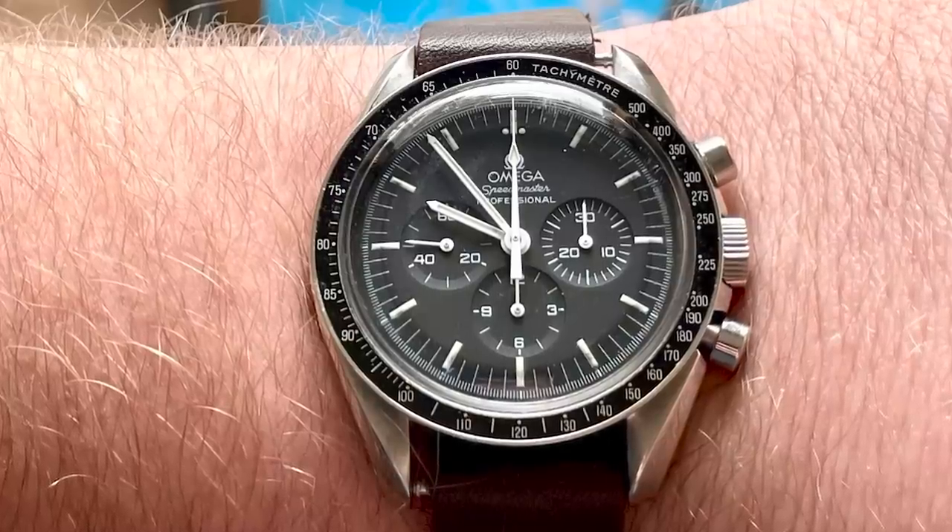The watch I've worn most this year is the Omega Speedmaster reference 145.022-69, which my wife purchased for me last Christmas. It's an interesting story as to how we came by the watch, but I'm very thankful that my wife agreed to allow me to purchase it, and I have enjoyed it the entire year.